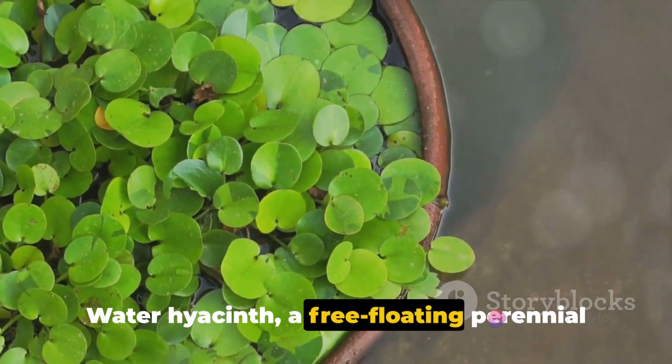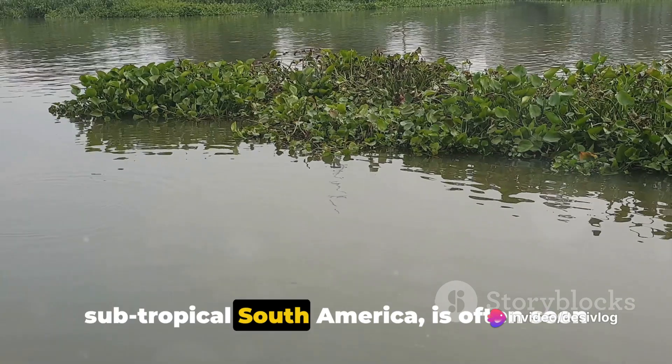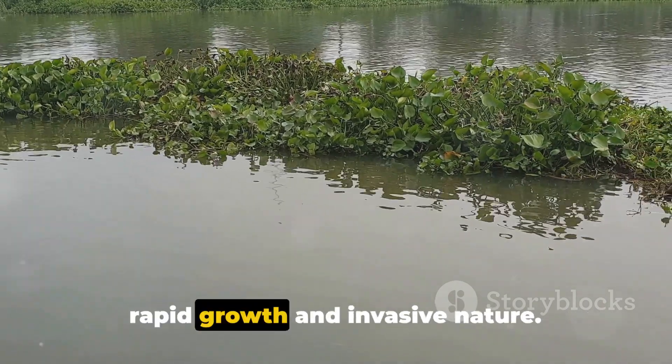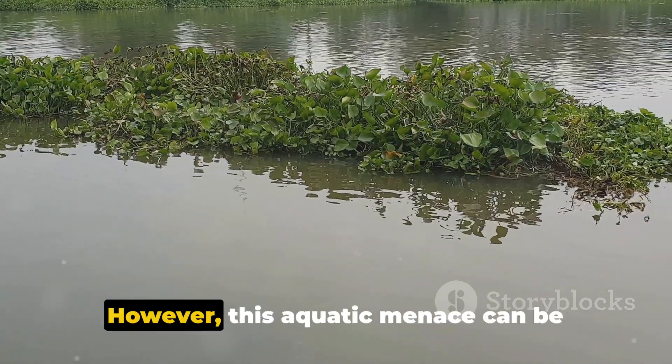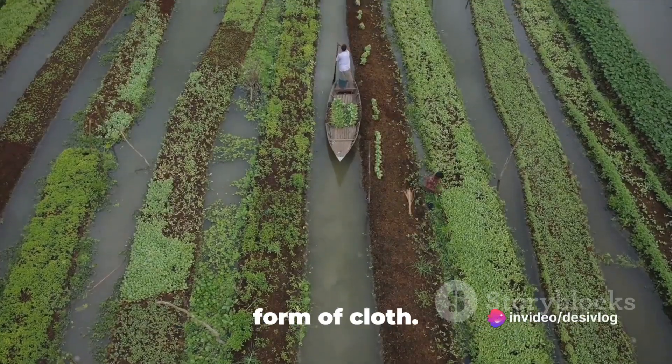Water hyacinth, a free-floating perennial aquatic plant native to tropical and subtropical South America, is often seen as an environmental nuisance due to its rapid growth and invasive nature. However, this aquatic menace can be turned into a sustainable resource in the form of cloth.